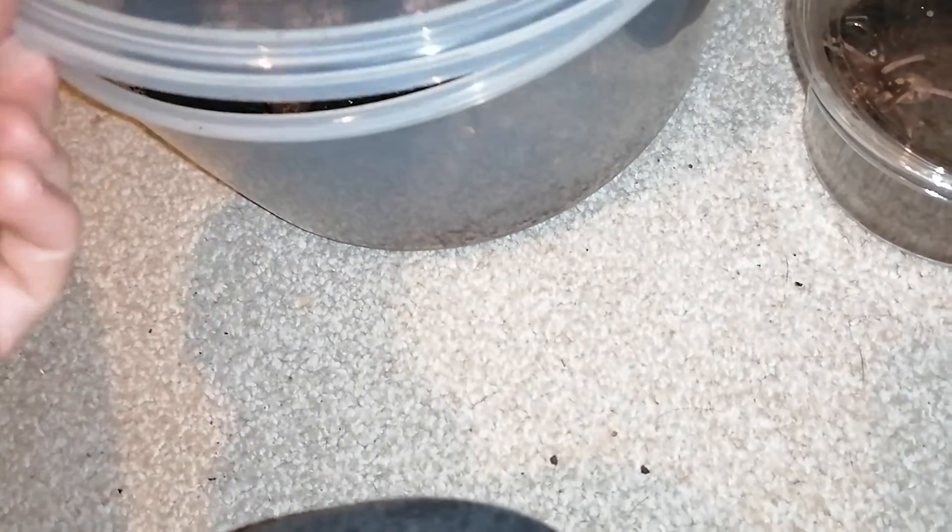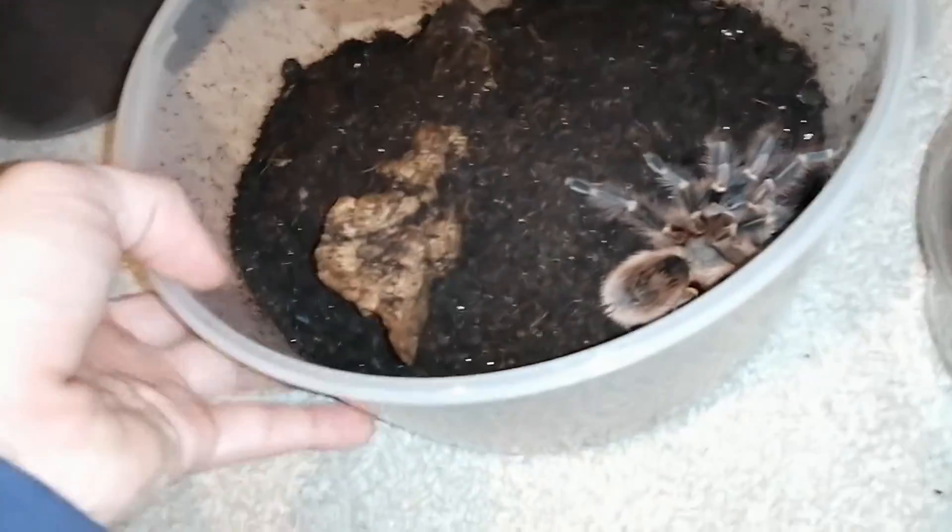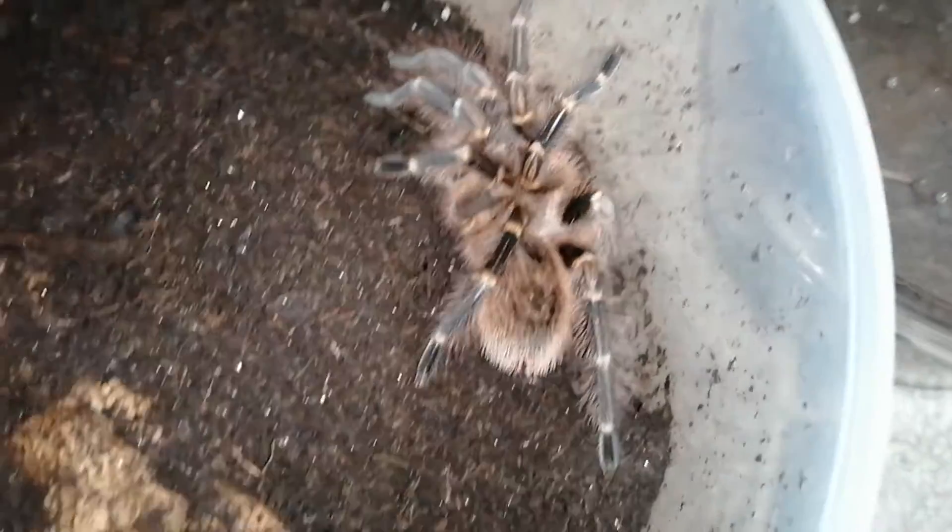This one is definitely a male. Pretty sure this is a Choco Goldeney. It was sold to me as a curly hair but it looks just like a Choco Goldeney. What do you guys think?